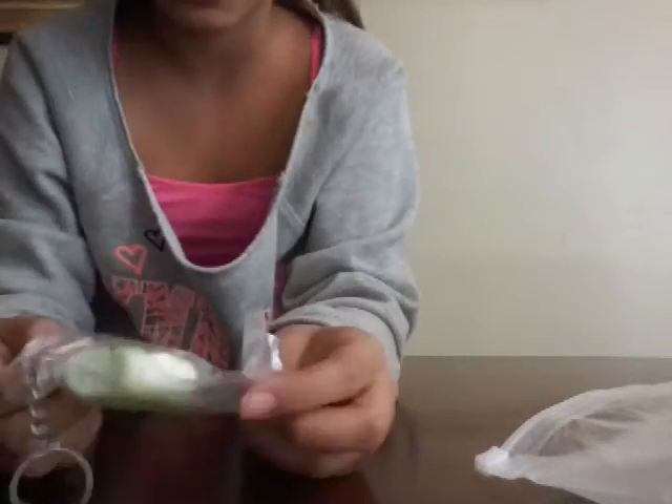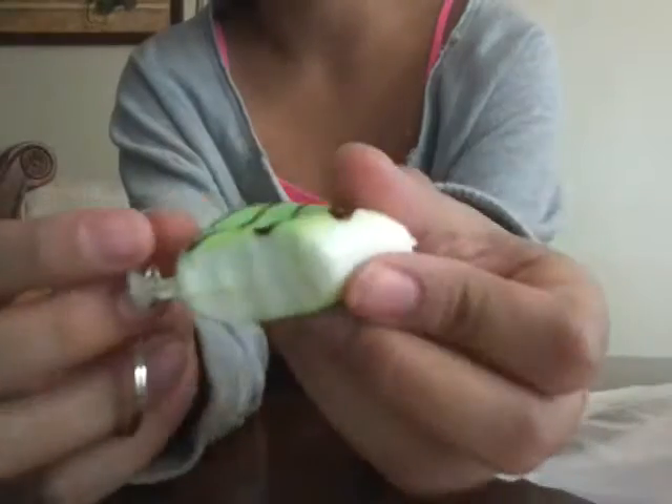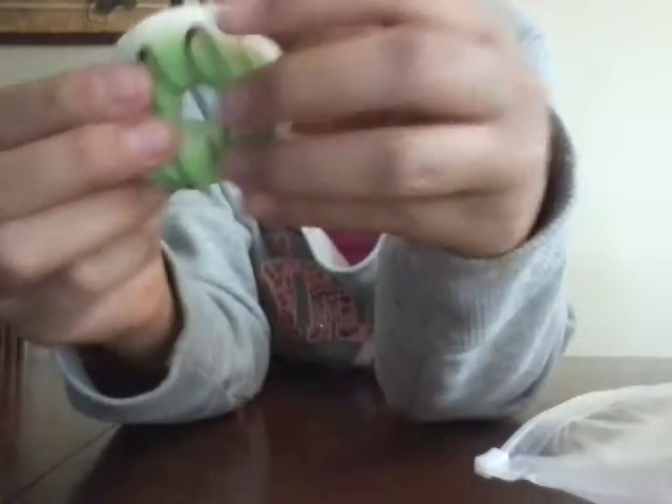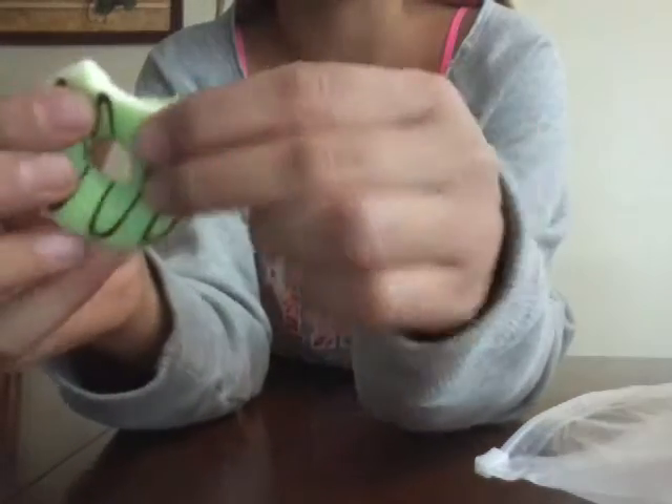So the next one is a half-eaten donut. And it is not really eaten — it's just like that. So here it is. It's really cool. And it's a green donut. And it's kind of small, but so squishy. And it's slow rising too, which is really cool. So there it is.